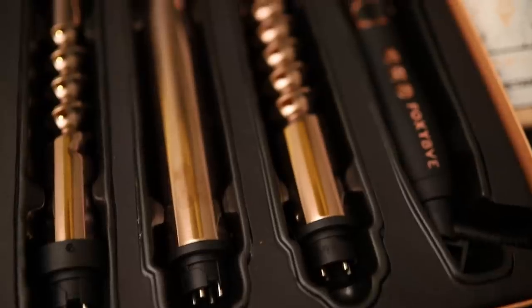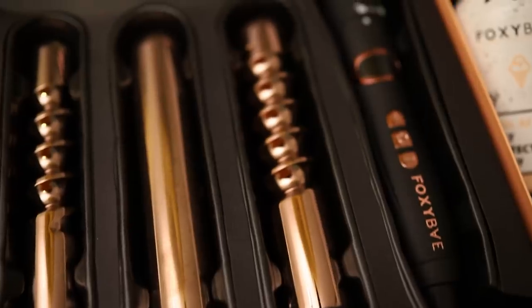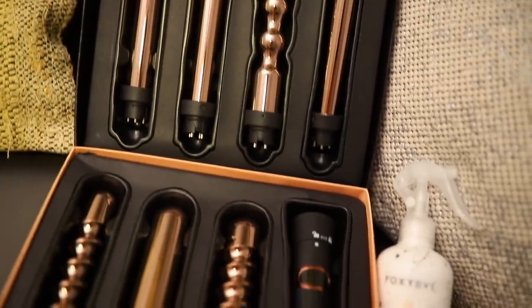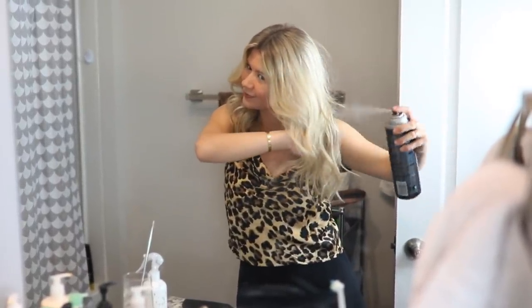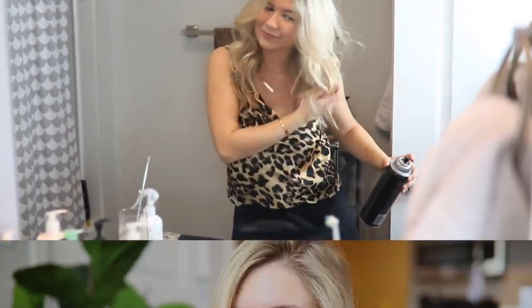Today I'm going to be using the Foxy Bay seven-in-one curling wand set. I absolutely love it — it's made out of rose gold titanium, which is going to create longer lasting curls. It has so many different looks; it's honestly the last curling wand you'll ever need to buy. But first, makeup!